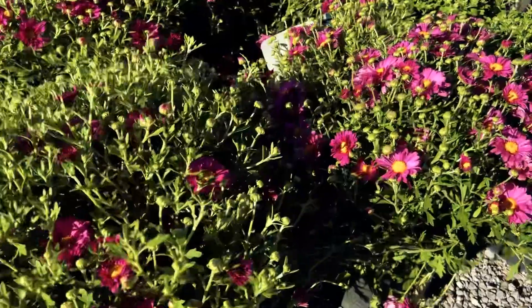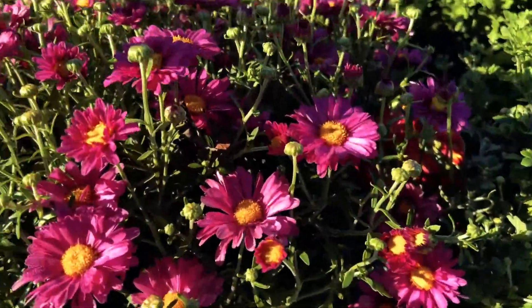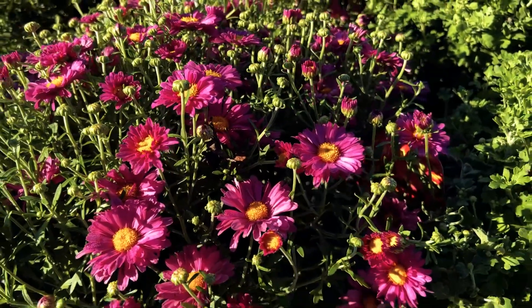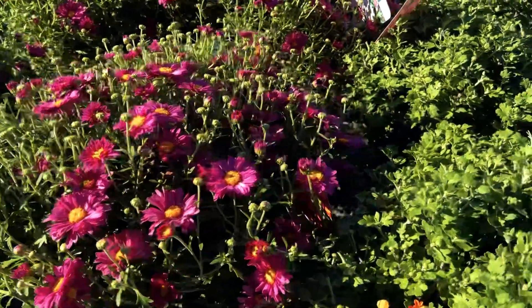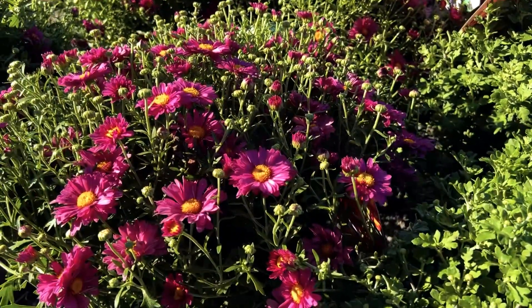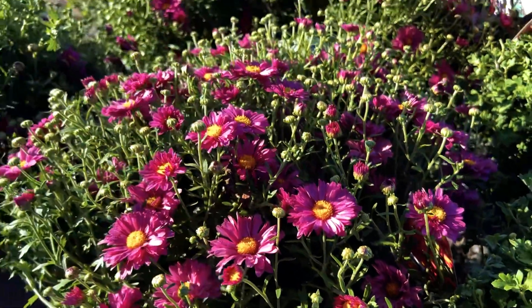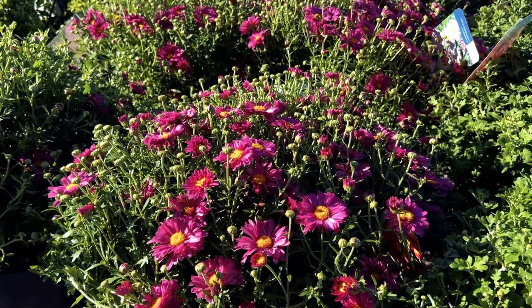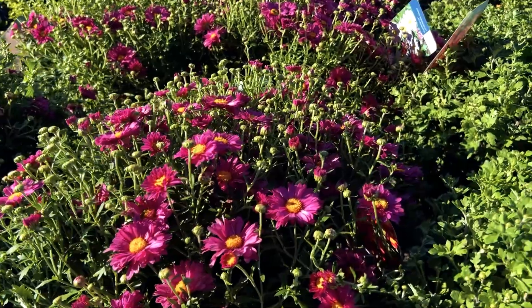The lavender ones have started to bloom already — you can see they are just starting and there are lots of new buds just forming. That's really important when you're buying mums because mums have a wonderfully long bloom time, but you want to catch them on the front end, not at the back end. When you see a lot of blooms on their way, that's a really good sign you're going to have flowers for the longest amount of time. If you buy them when they're all open or some are starting to fade, you're not going to have blooms for as long.